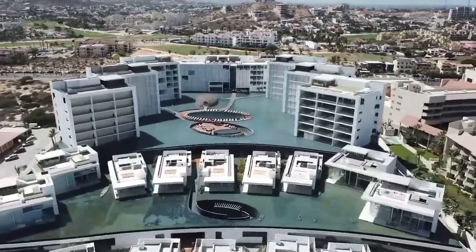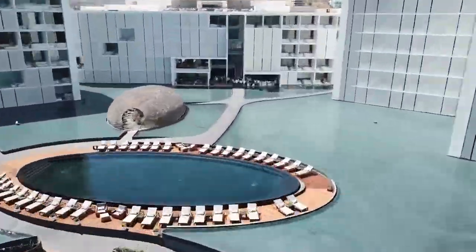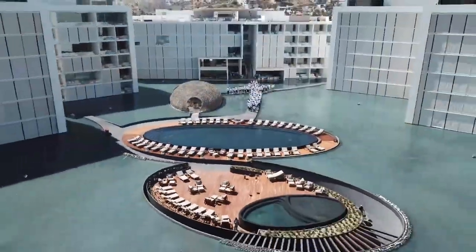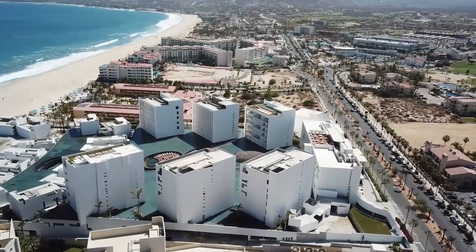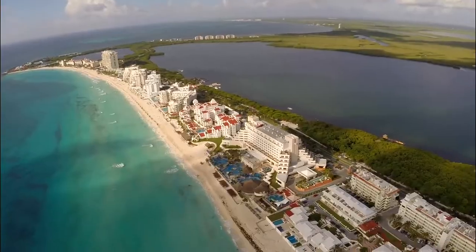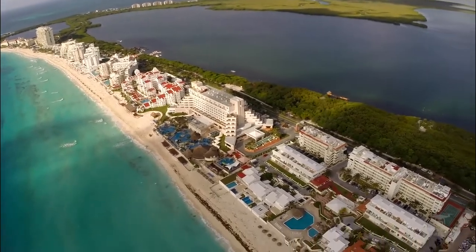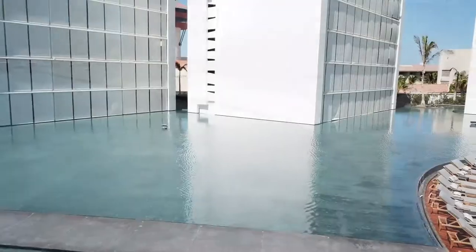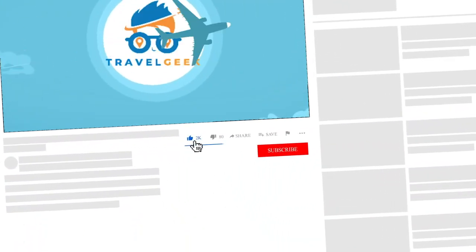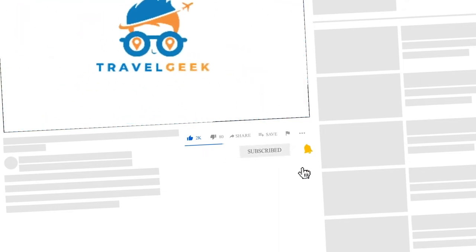When you look at the reviews for this hotel, you will find that they are mostly good. Past visitors mostly praised the staff, whom they claim to be very attentive and helpful. Some have even claimed to have gone back more than once. This is definitely the place to be when you are visiting Los Cabos, Mexico. So if you are looking for a great time, look no further — book your room and have a great time. Make sure to leave a like and subscribe to our channel Travel Geek and hit the bell icon to get notified when we come back with more amazing content. We'll catch you guys on the next one. Ciao!